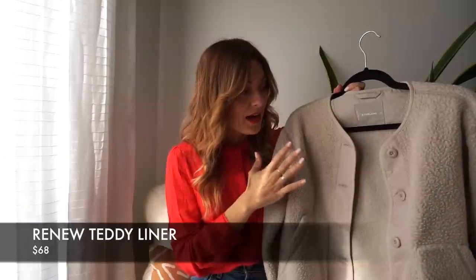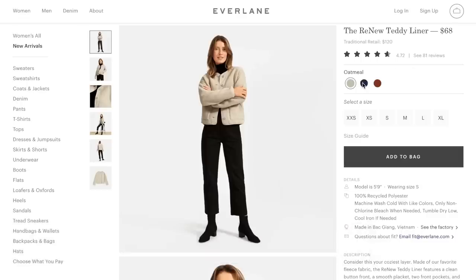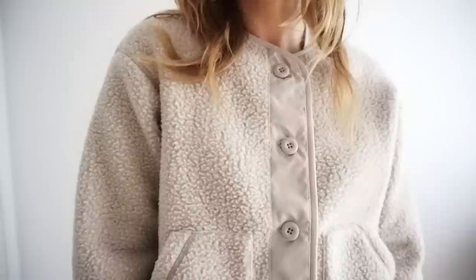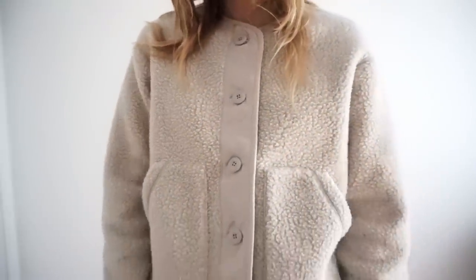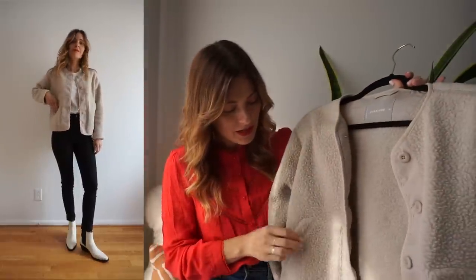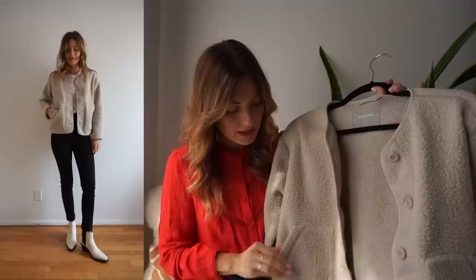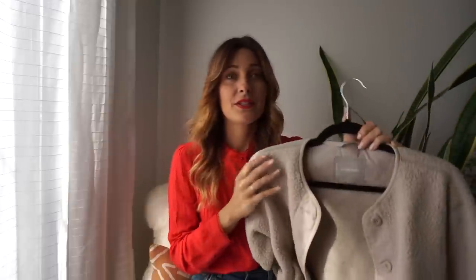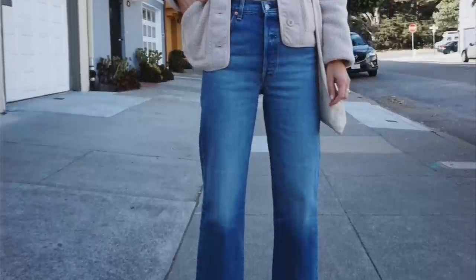This next piece is the Renew Teddy liner. I got it in a size extra small in the color oatmeal, and it comes in three different colors. It's made out of 100% recycled polyester — this nice cozy fleece fabric that's very warm. I love that it has little pockets on the side which are really convenient. I like it as a layering piece — you can pair it on top of the black cashmere sweater from Everlane, wear it with the wide leg pants, or go for a monochromatic look. There's a lot you can do with this coat and it's a really great piece to have in your wardrobe for fall.